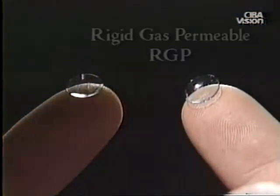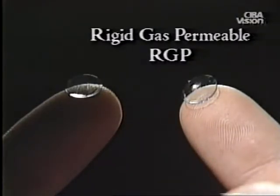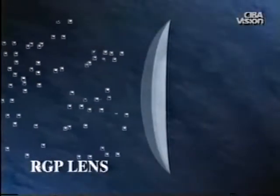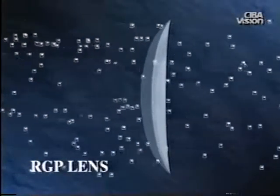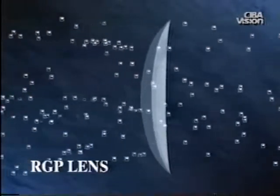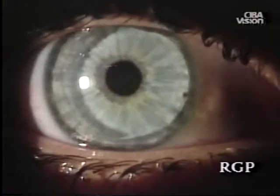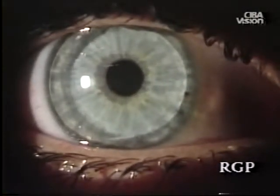A wide variety of rigid gas permeable lens materials has been developed. They provide good optical correction, but unlike PMMA lenses, they do transmit oxygen through the lens to the eye, so that corneal health is not compromised. Although RGP lenses in general offer less comfort than soft lenses, they continue to be a popular contact lens option.